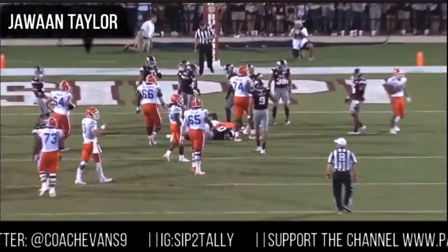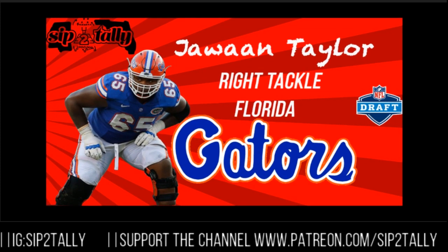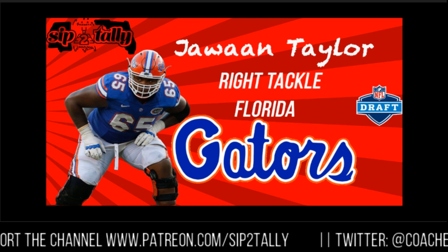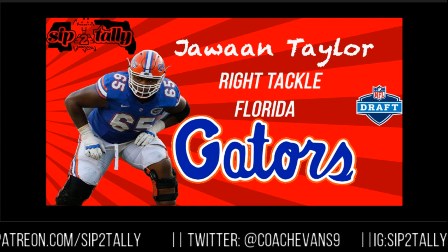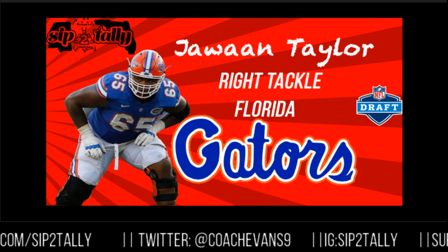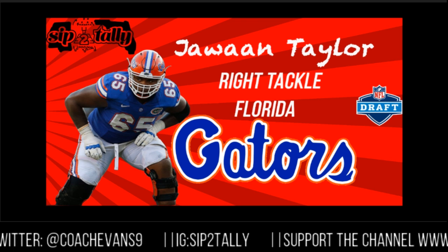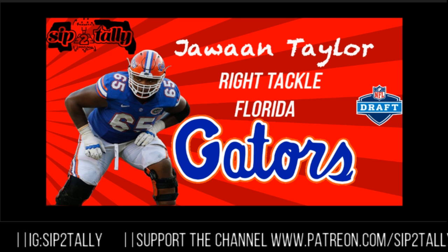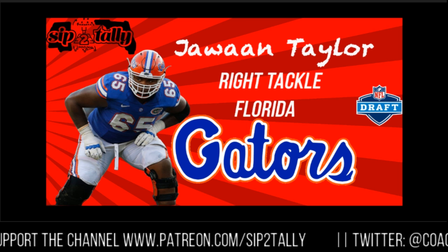He's protecting his quarterback. Again, this is Jawan Taylor from Florida — the right tackle. Had a great senior year, and I think with the addition of John Hevesy coming to Florida, that helped the O-line tremendously and helped him out tremendously. I think he's going to be one of the first O-linemen taken — definitely a top 5 to top 10 O-lineman in the draft, first-round pick. Make sure you like, comment, subscribe, share with your group chats and friends. This is Coach Evans — we'll catch you next time on Sip the Tally. We out.